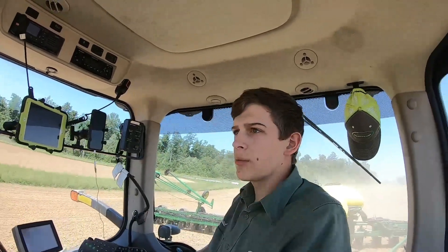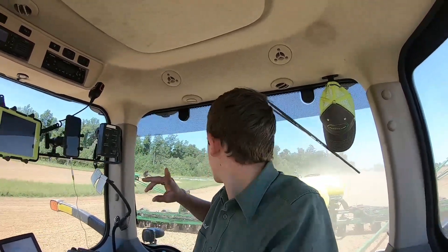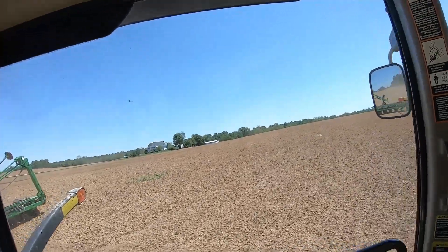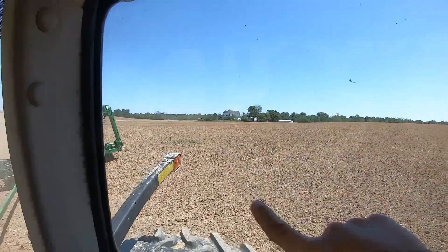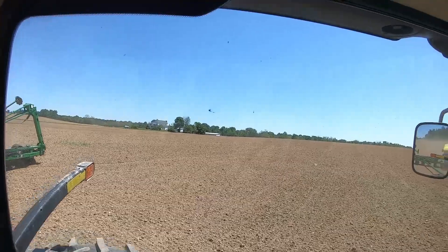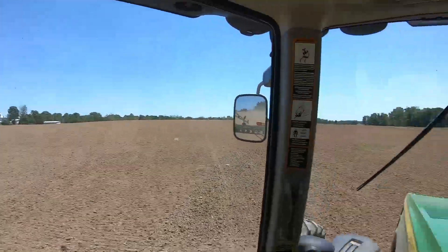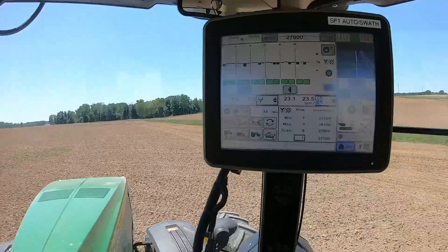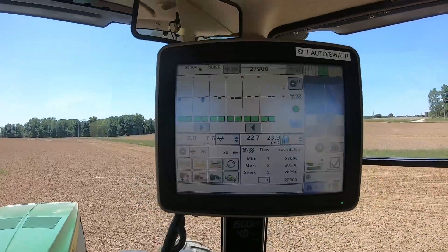I filled up with fertilizer when I got here and I'm going to have to fill up seed probably once I finish this little place here. The seed tender and the fertilizer tender are sitting up there — fertilizer tender is right there and the seed tender is back there. You can't see it, but I've got a lap around it and I'll just work on it in a second.